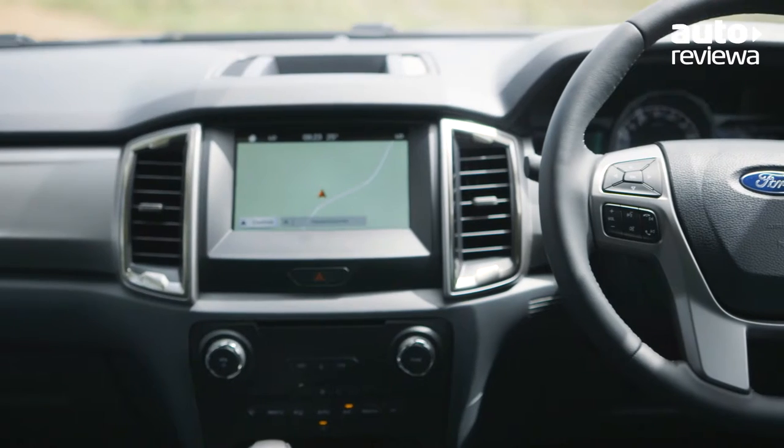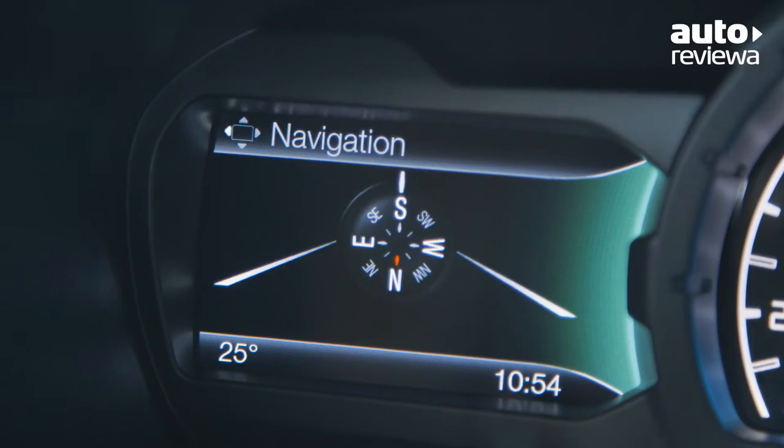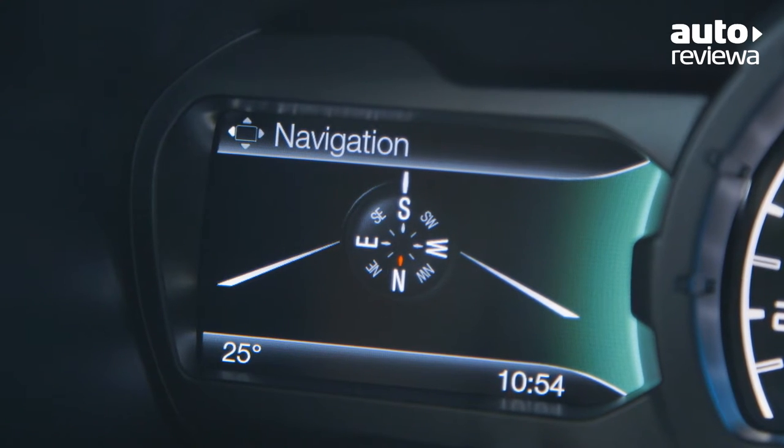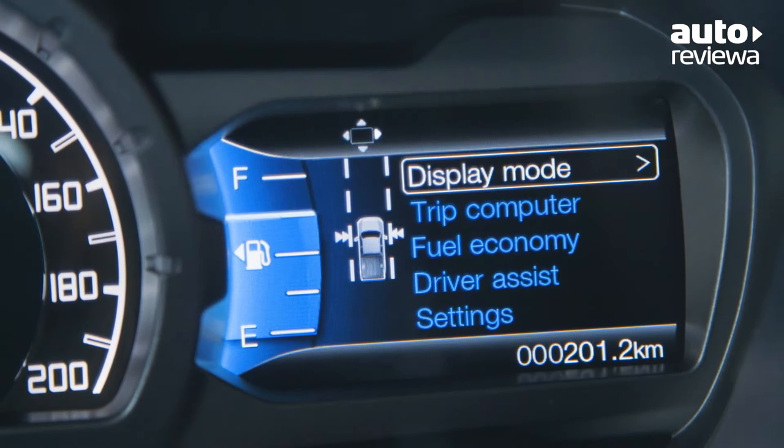There are also two 4.2-inch customisable LCD screens in the instrument panel. The left screen displays entertainment, navigation and phone information, while the right screen displays vehicle information such as fuel economy and digital speed.